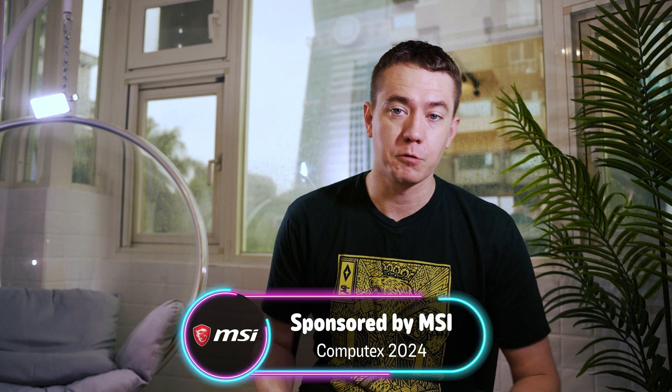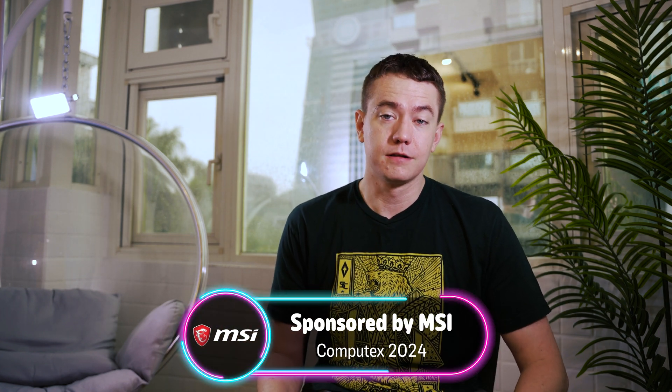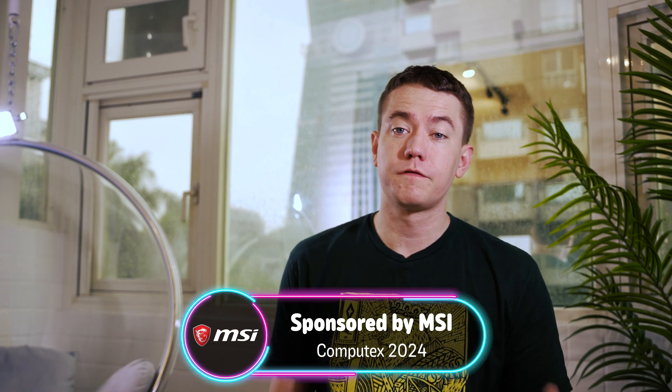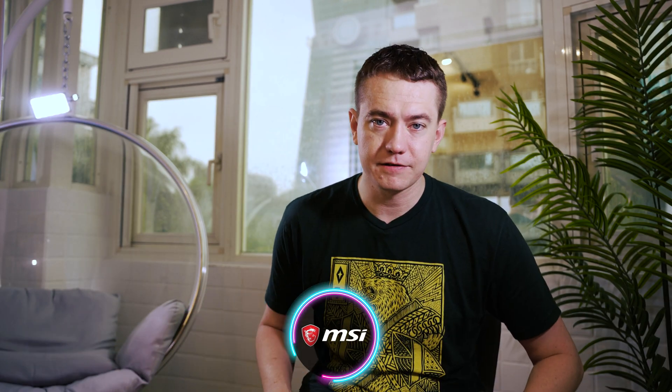That's what MSI had to show off on the desktop and monitor side here at Computex 2024 — big thanks to them for sponsoring our trip. It's exciting to see them expand into the professional environment with the Kyubey NUC and the pro monitors with their neat box designs. They also have a robust gaming portfolio coming out later this year. That's it for our MSI Computex 2024 coverage — we'll be back with more in our next video.